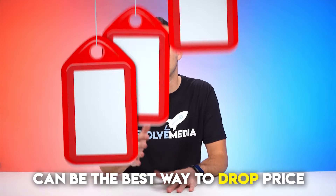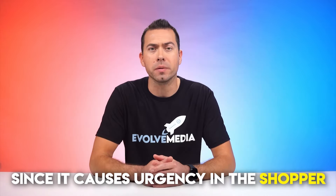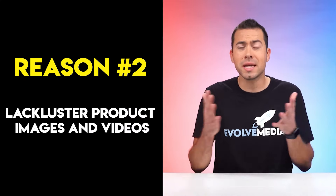Sometimes leaving your price high and then adding a coupon checkbox can be the best way to drop the price, since it causes urgency in the shopper.